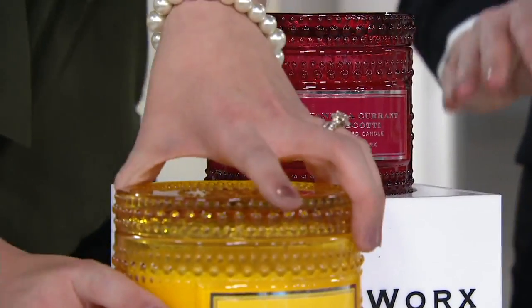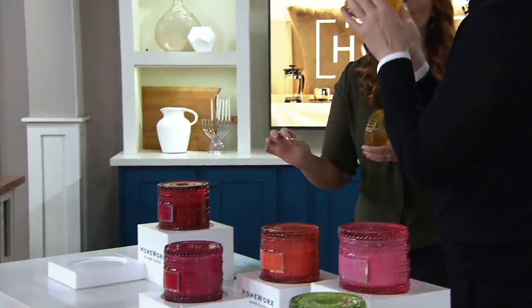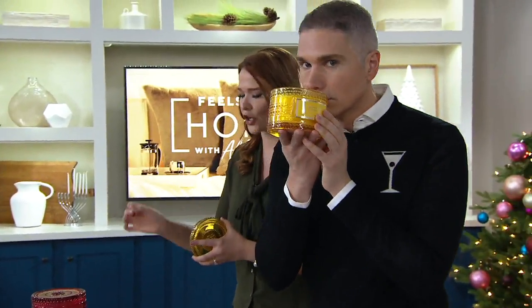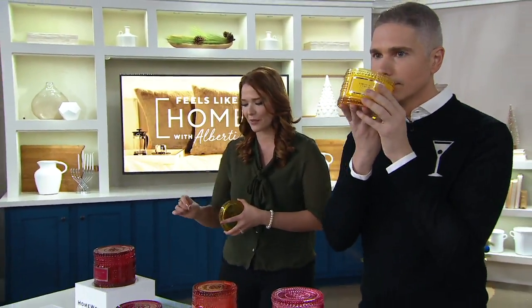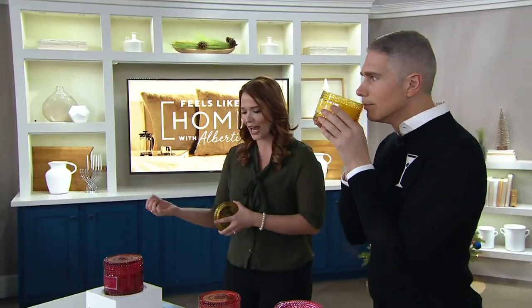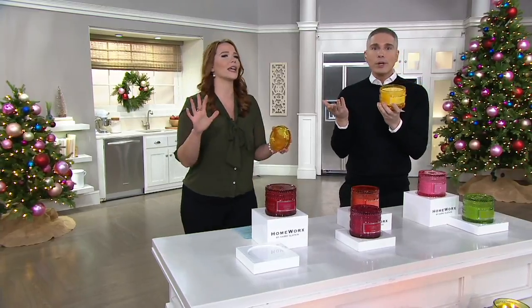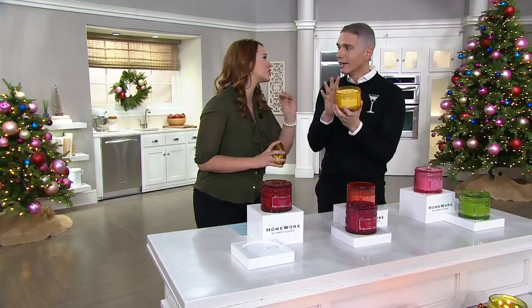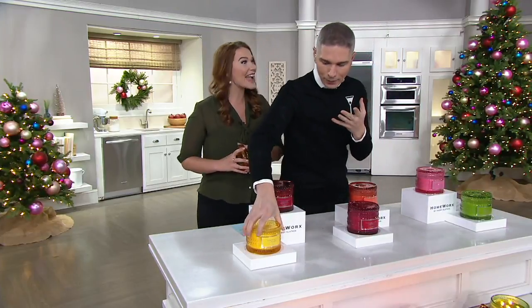Let's have a smell first. Limoncello Cupcake — this is that perfect Italian dessert. You're going to get limoncello, of course, Sicilian lemons, candied lemons, sparkling sugar, and creamy vanilla mixed with French butter. So it's that wonderful limoncello dessert wine mixed up with that buttery richness. It's so fresh — I can literally taste the sugar on that one. It's a feel-good scent for sure, and even the color of it is so fun — it just puts you in a good mood.